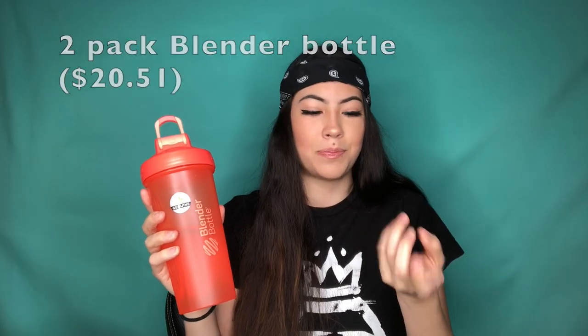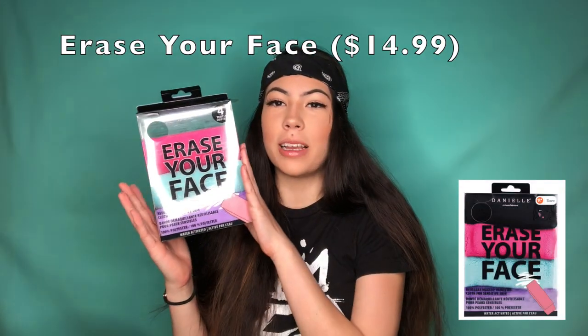My first item is this blender bottle. It came with a little mixer ball for protein shakes. When I go to the gym I use this — just put protein powder and the little ball in and shake it. This came in a package of two, pink and orange. It also has measurements on the side, so if you wanted to measure your water or whatever you're putting in, you can do that too.